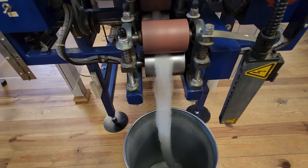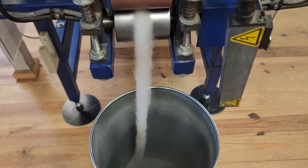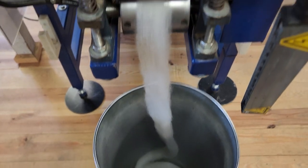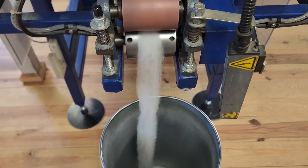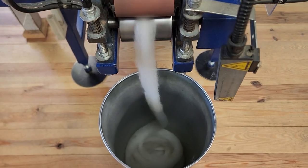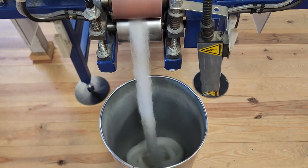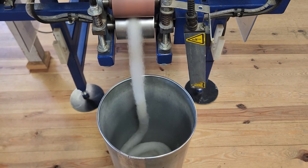Beautiful! So if you want some natural-colored white Shetland from our babies, this is the time to get it. It probably won't last too long, especially if I run away with it. Onward.